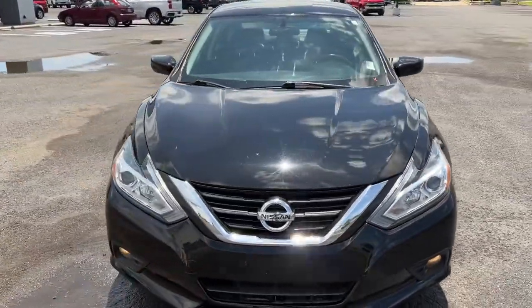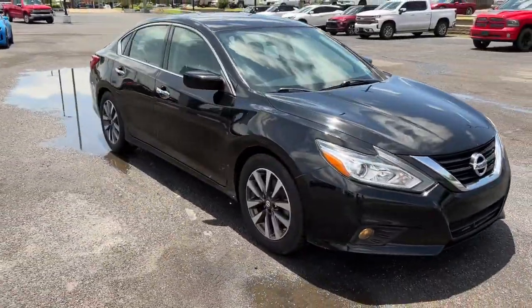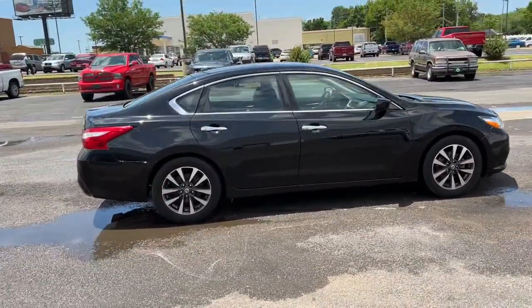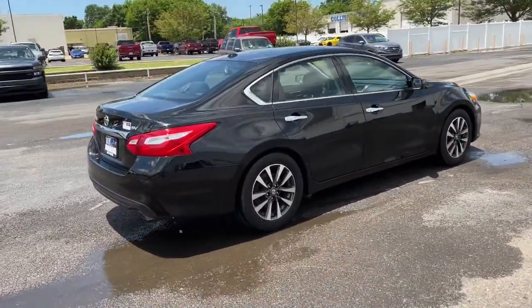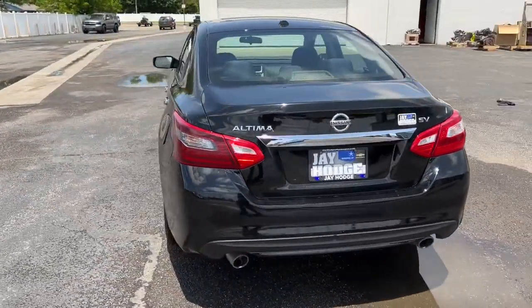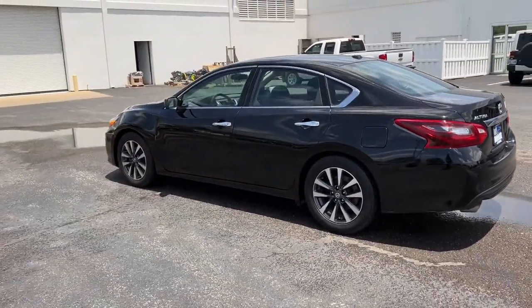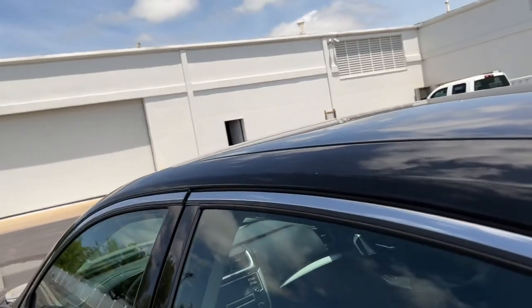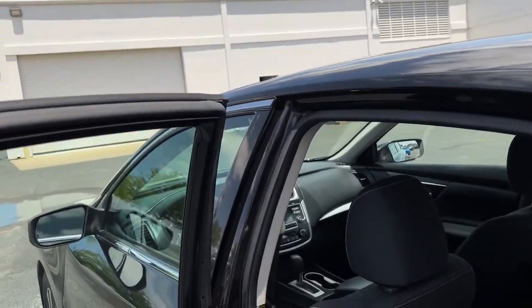Hop into the 2017 Nissan Altima. This vehicle is an outstanding buy with fewer than 80,000 miles on the odometer. Get all the features you want and need in this multi-talented Altima: spacious comfort, active safety tech and connectivity, flexible layout, athletic performance, and available all-wheel drive. Set the stage for a confident and highly enjoyable driving experience.